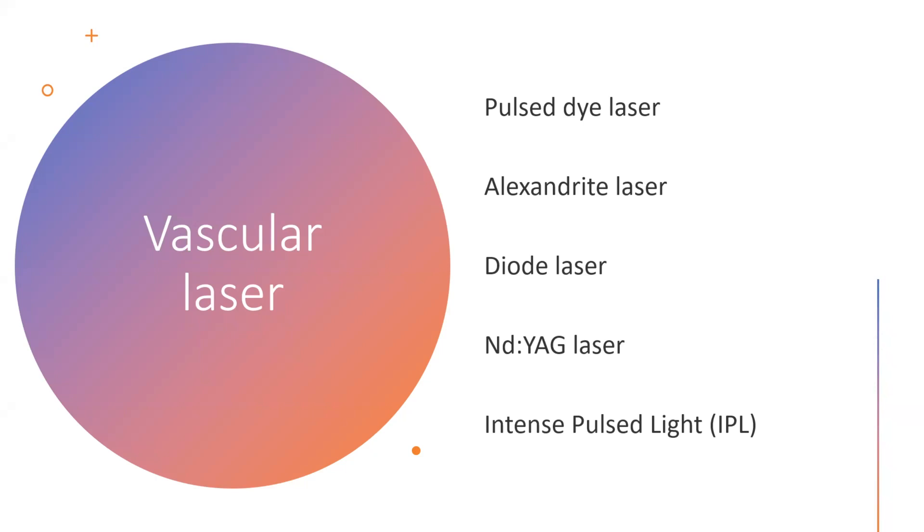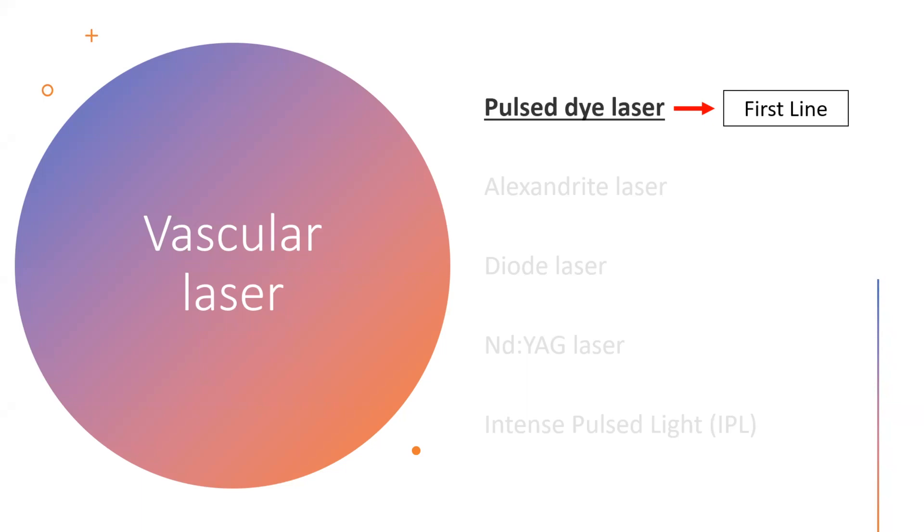Of all of these, the first-line treatment option — the standard of care for port wine birthmarks — is the pulsed dye laser. This is the laser for which we have the most evidence, not only regarding efficacy but very importantly, regarding safety. The other lasers, particularly the alexandrite or the Nd:YAG, go much deeper into the skin and could potentially have more issues with safety, meaning more blisters or a higher risk of scarring. But these are lasers that can be used as patients get older if the birthmark becomes thicker or develops blebs and nodules.